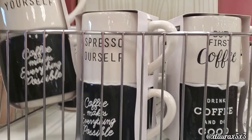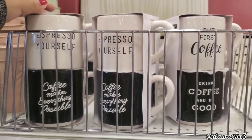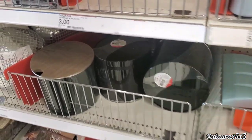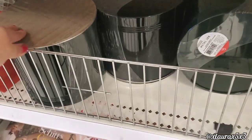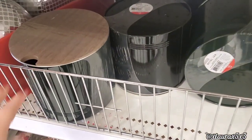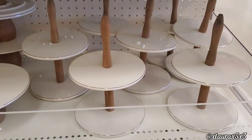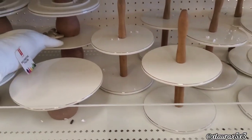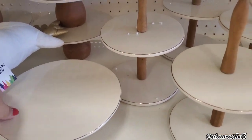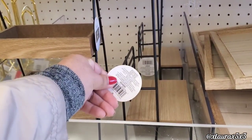They also have these set of mugs — Espresso Yourself — these are $5. Lots of pails. And then they have these metal canisters, these are $5. It was a pretty good size. And then look at these tier trays and stands. They look very high-end. These are $5. They also have these for $5 as well.